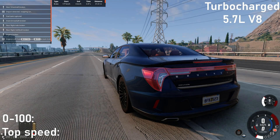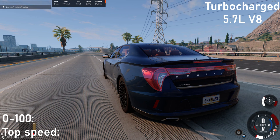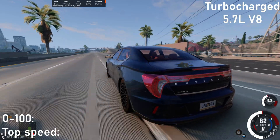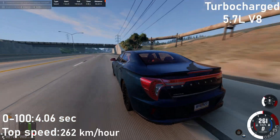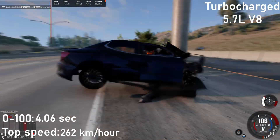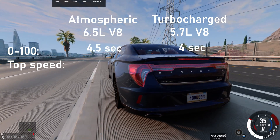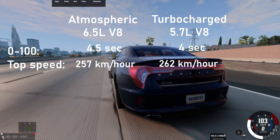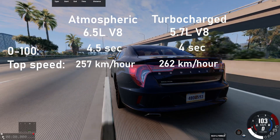Now let's put a 5.7L turbocharged engine on another car and see how much difference there will be between it and the 6.5L atmospheric engine. The car with a turbocharged engine is half a second faster in acceleration to 100 km/h and also has a higher top speed. But we won't be able to find exactly how much higher because the engine gets over torque – well, such a small drawback.